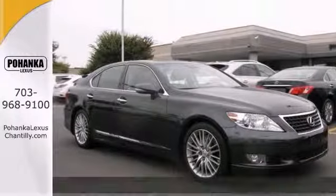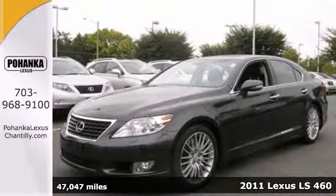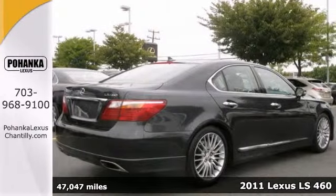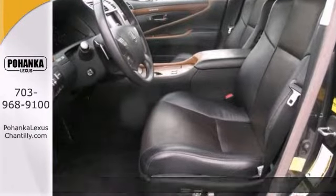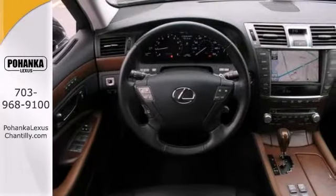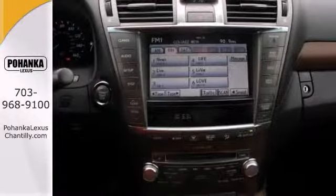The lines between practicality, performance and comfort blur together with this 2011 Lexus LS460. With great features like alloy wheels, a CD player, leather seats and the wood grain interior trim, this sporty, luxurious sedan is sure to please.